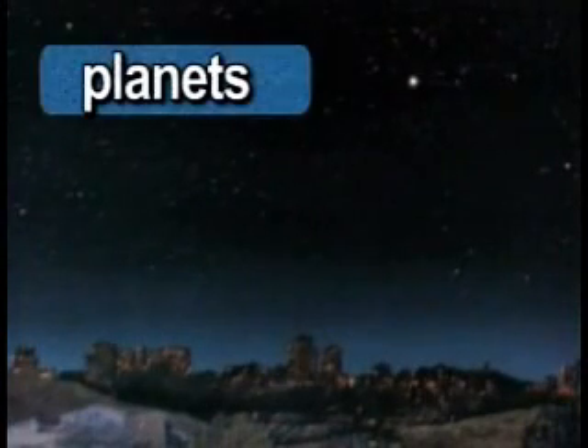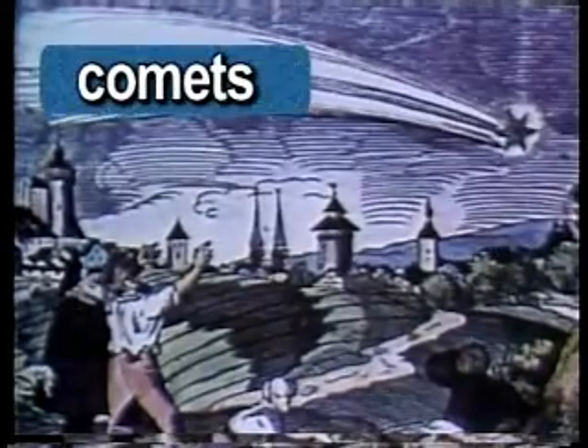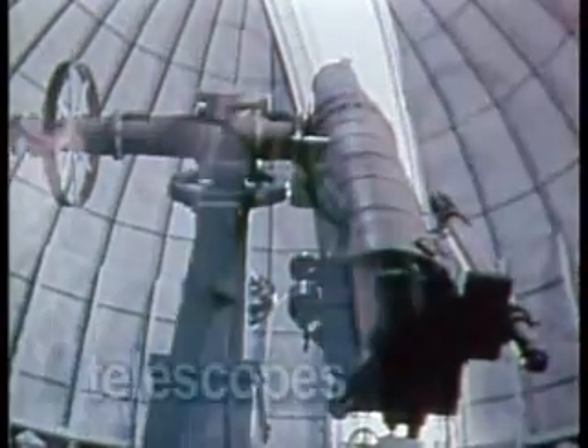For thousands of years, we've gazed up at the night sky. Ancient astronomers observed points of light that appeared to move among the stars. They called these objects planets, meaning wanderers, and named them after Roman deities. They also observed comets with their sparkling tails and shooting stars falling from the sky. More recently, we've been able to take a closer look.